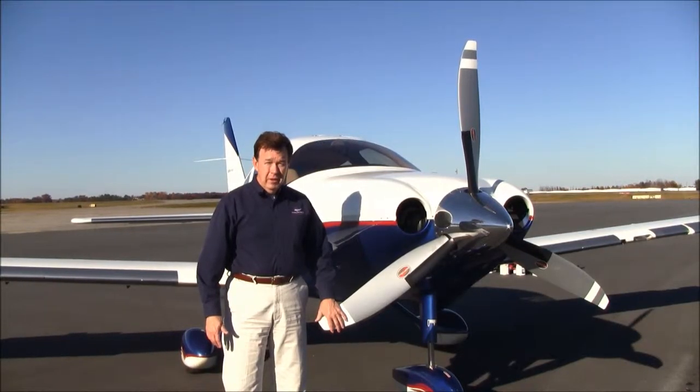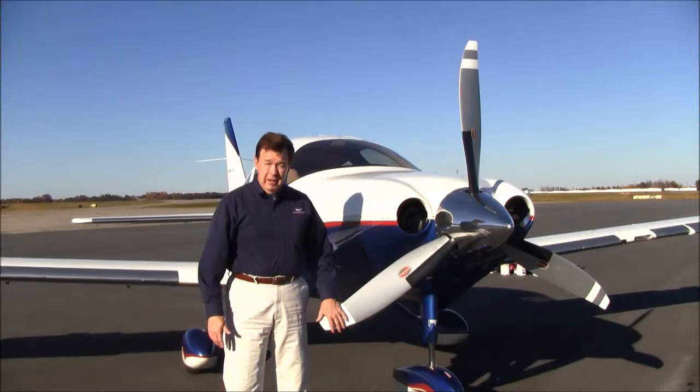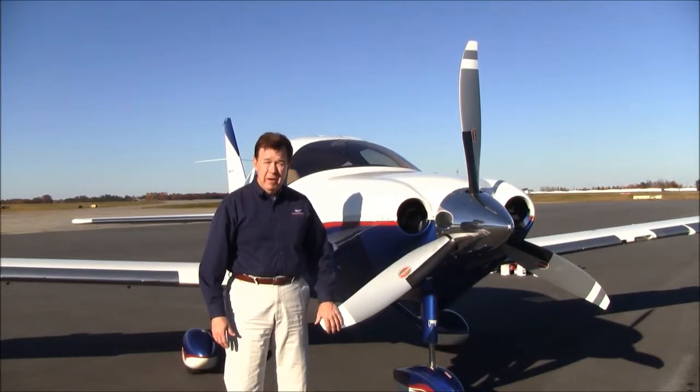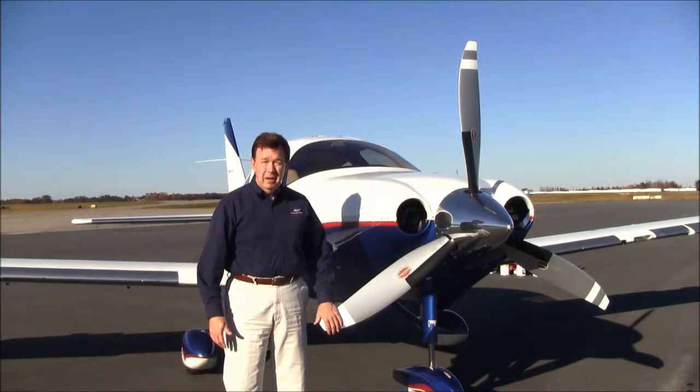Although the Columbia 400 is a fixed-gear airplane, it is one of the fastest single-engine airplanes in the world. Down low it's better than 180 knots, and the higher you go the faster it is. This airplane will go all the way to 25,000 feet where the factory says it does about 235 knots. At normal mid-range altitudes like 15,000 feet the airplane is probably around 205 knots, so it is a very fast, very comfortable, and very economical airplane.